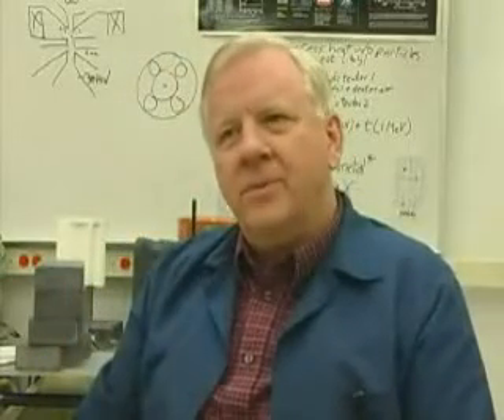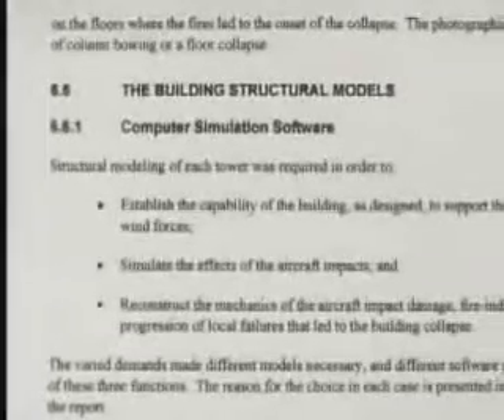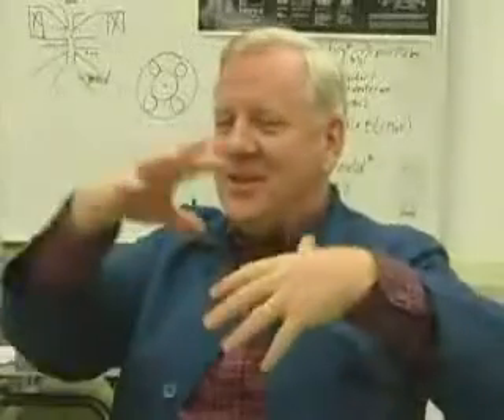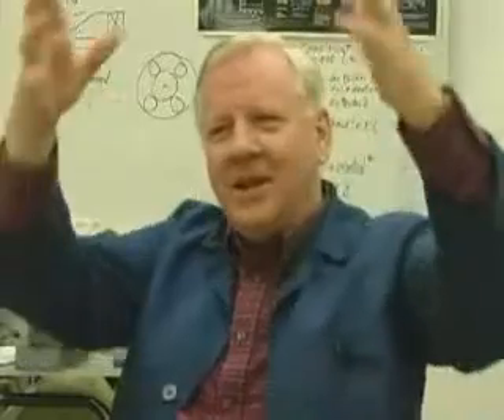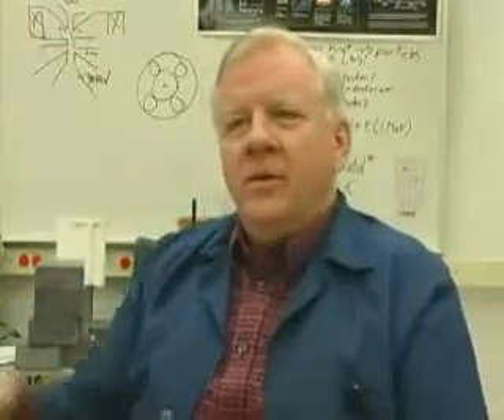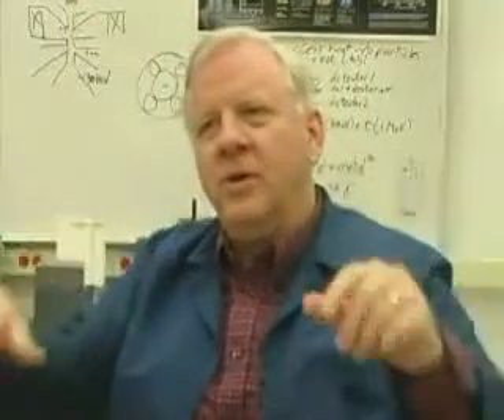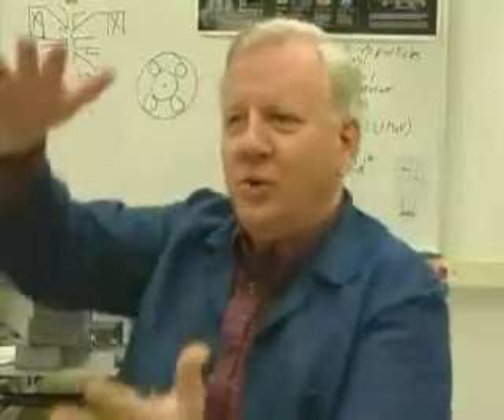So what does NIST do? They go to a computer simulation, which is not as good as an experiment. This is a computer model trying to get an explanation for the buildings to fail. When they got to the warping, instead of three inches — which is what the experiment showed — they used 42 inches, that's over three feet of warping.